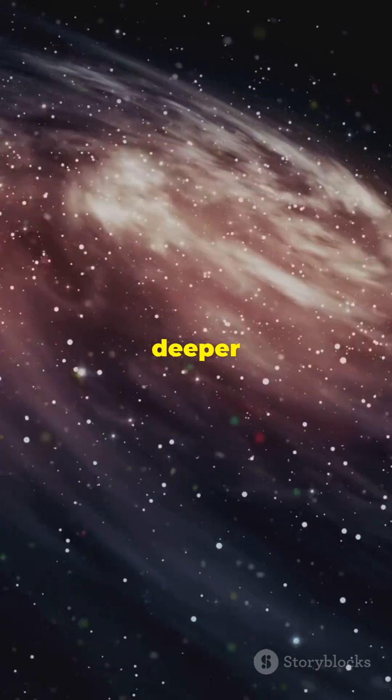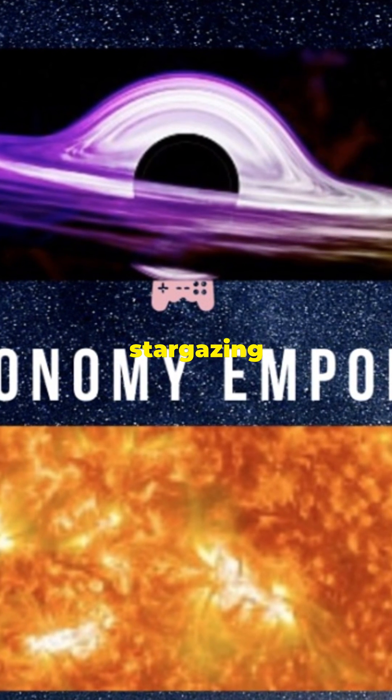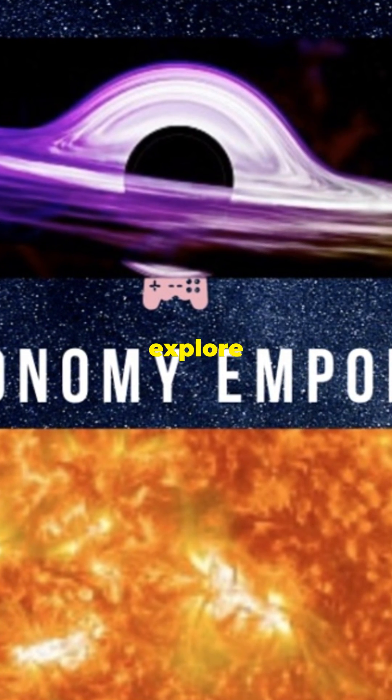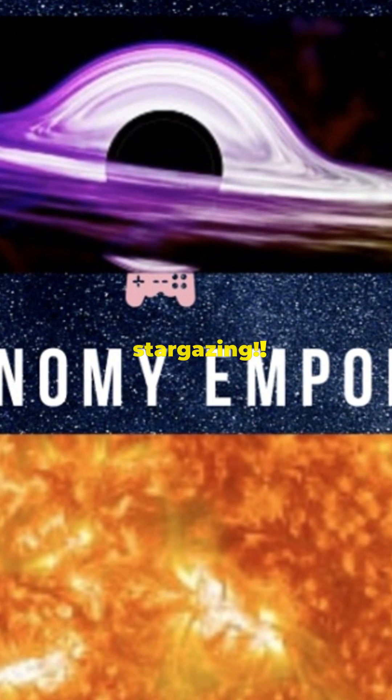Ready to dive deeper into the wonders of the universe? Check out our next video for advanced tips on stargazing and astronomy, or explore our playlist channel for more exciting content. Happy stargazing!